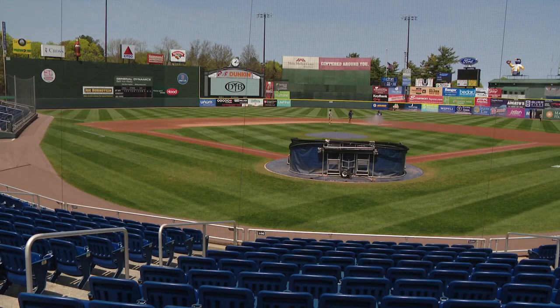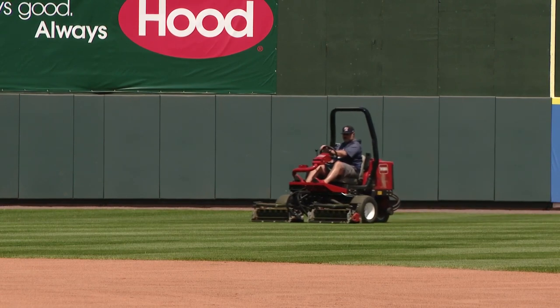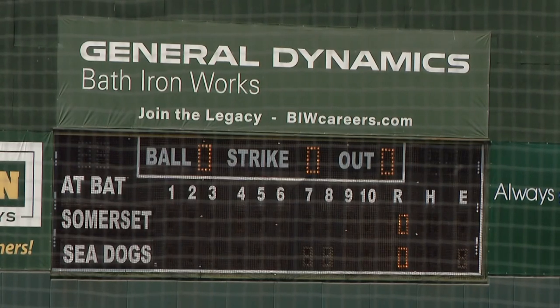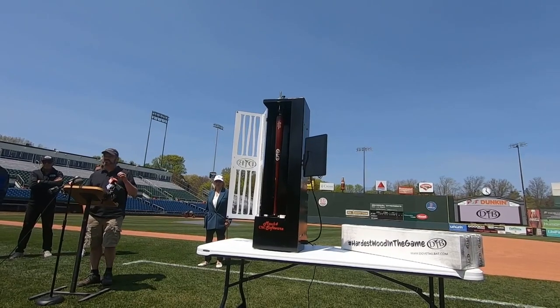Hard working at Hadlock. As the Seadogs get ready to take the field Wednesday, but before the first pitch, the focus was on the future of baseball innovation.